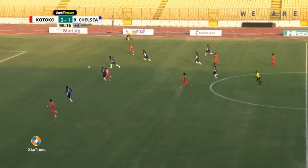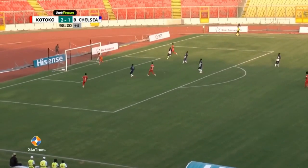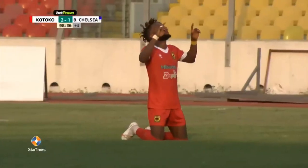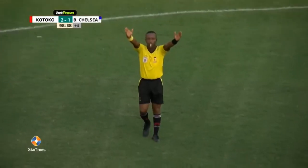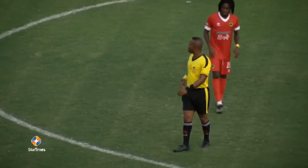Kotoko come forward through the middle, this looks good. Chelsea seem to be in trouble. The delivery was not the best, and George Vomawa brings proceedings to an end here at the Baba Yara Stadium on matchday. Thank you.